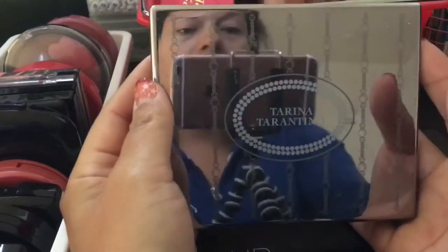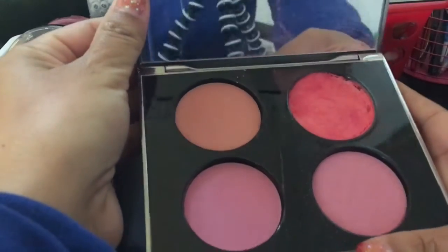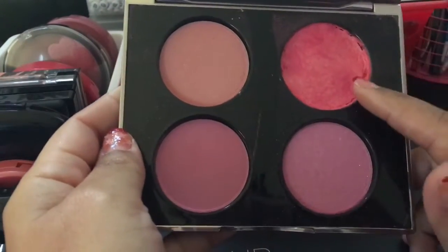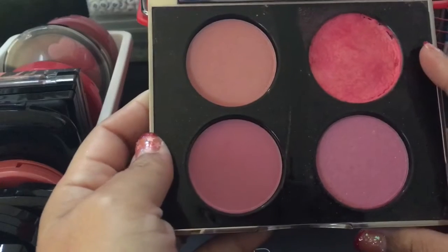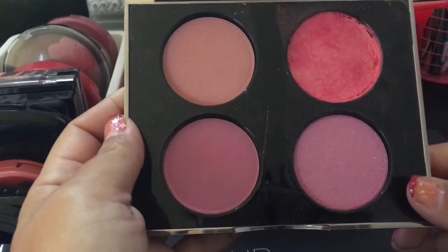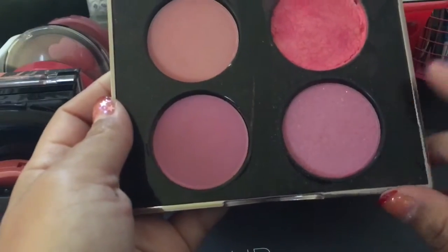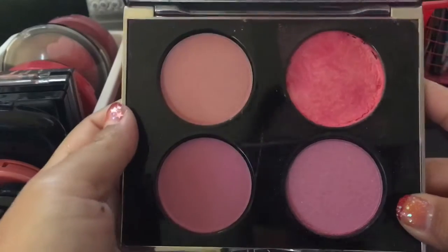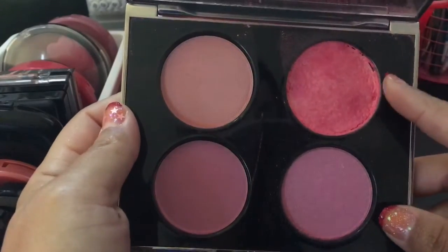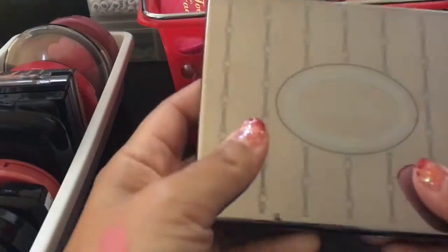Then I got this Tina Tarantino palette. I got this on Groupon and it was only like 15 bucks, but this blush came shattered. So I contacted Groupon and they actually refunded me my 15 bucks. I used the coupon too, so it was priced a little bit higher, but with the coupon it was like 15 bucks. I do like this palette, I do use this shade here, and I have used this one that I repressed. I couldn't declutter that — I'm going to hold on to this.